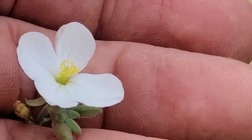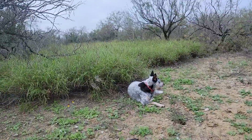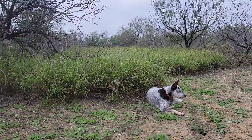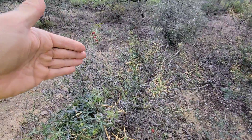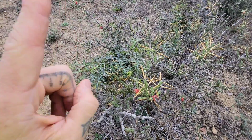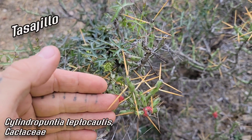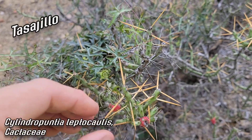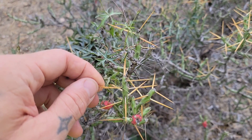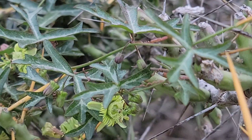Synthlipsis — kind of a rare mustard. Look how bad the buffelgrass is — it's brutal. And here's my old friend Cylindropuntia tesajo — one of the meanest chollas, and also one of the most promiscuous. I learned from my friend Michelle Cloud-Hughes, who studies these, that this species hybridizes with everything. It's got those conspicuous red fruits that look like a mean Christmas cactus.